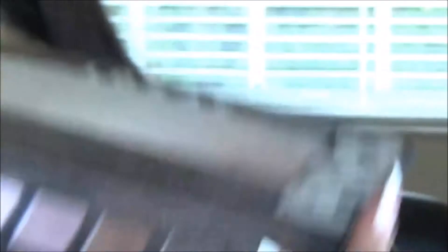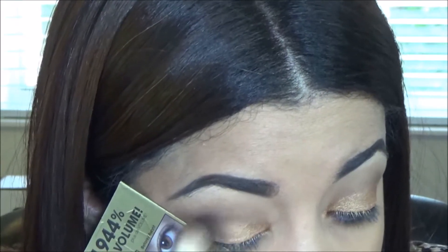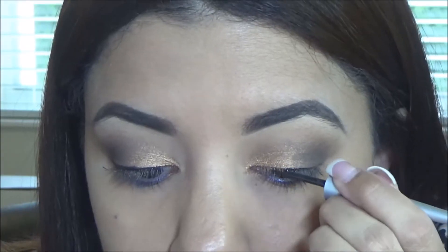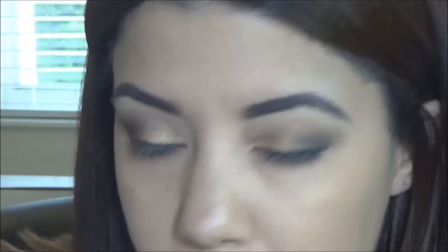I want to focus the espresso on the outer corner of my eyes. To line my eyes I'm using the Wet and Wild liquid liner. Now I'm going to smoke out that black.